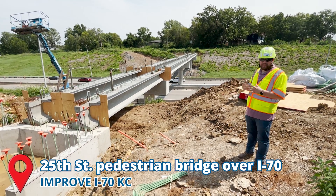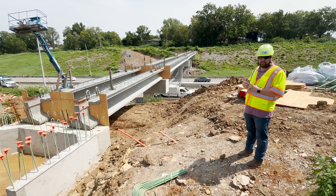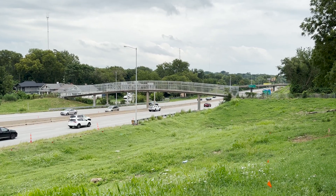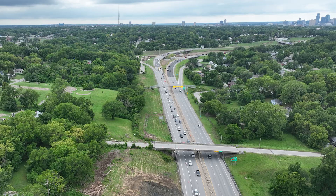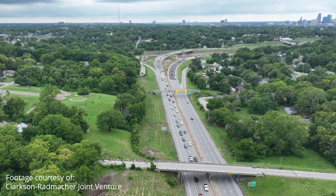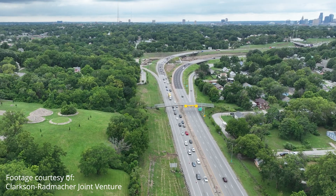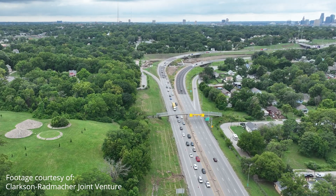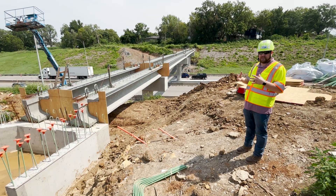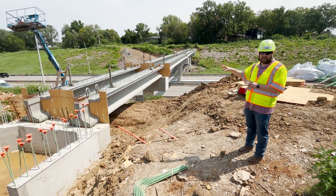When I-70 was built back in the 1960s along this corridor, there were actually two pedestrian bridges built, located at Oakley and at Cyprus. We've looked at the corridor to figure out where these pedestrian bridges would best suit the community. Through the process we've determined to keep the pedestrian bridge at Oakley — just replacing it in its exact spot — but for the bridge at Cyprus, we've seen a better need for it to be moved over to 25th Street.